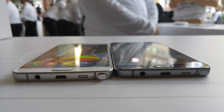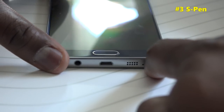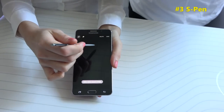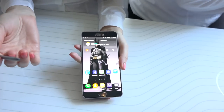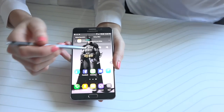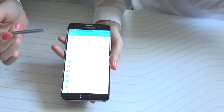The third feature is the S Pen, which now has an ejector button — a really nice little add-on. The other cool thing is that you can actually write on the lock screen. You pull out your S Pen on any screen and you can write a note, write a number, and capture information as quickly as possible, which is pretty cool.